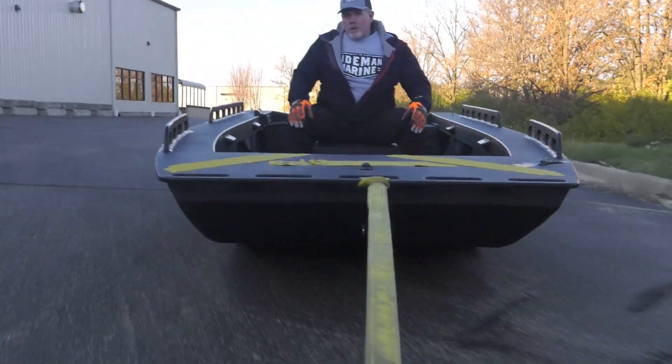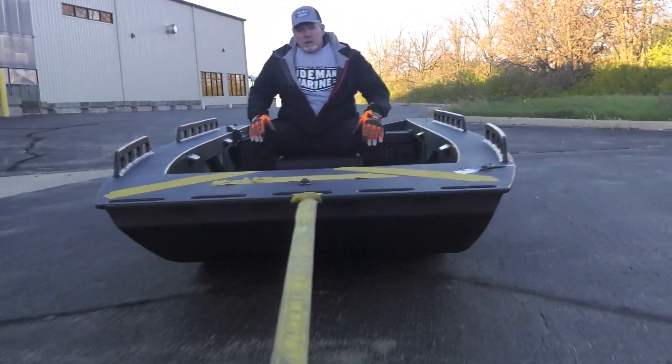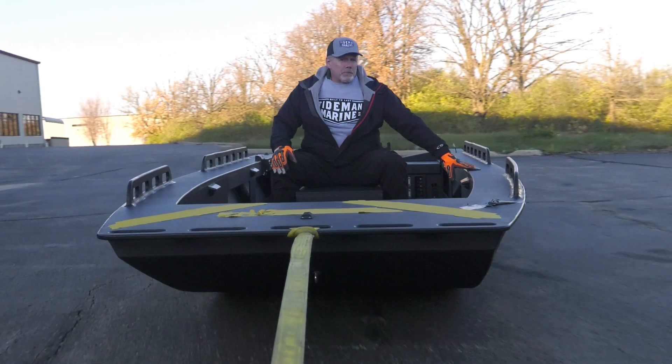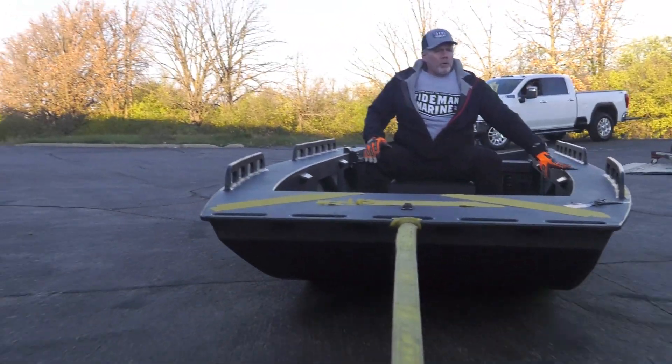We specialize in small craft, 7 meter to 12 meter, which is basically around a 22 to 23 foot on up to a 40 foot.